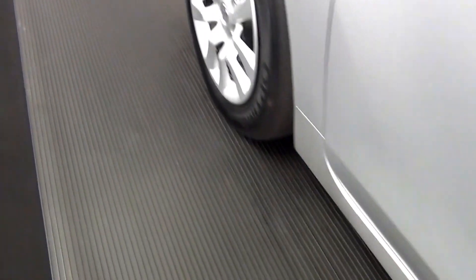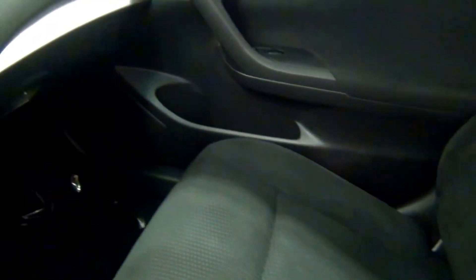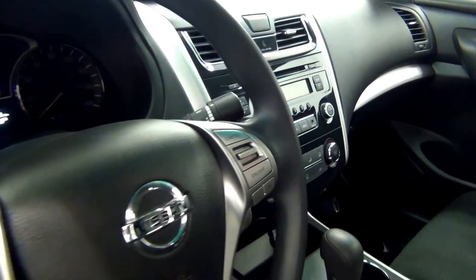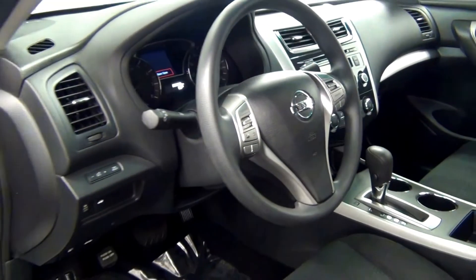Let's have a look on the inside. A scratch here. A scratch here. The back. A scratch here.